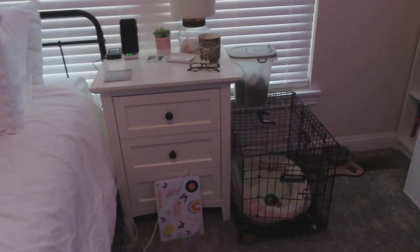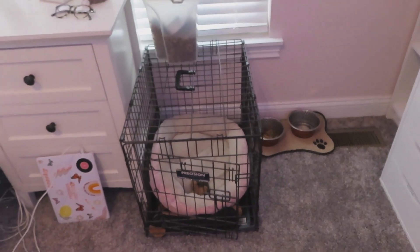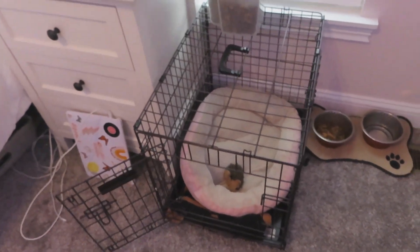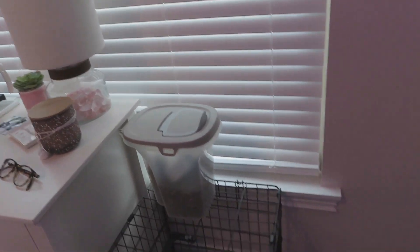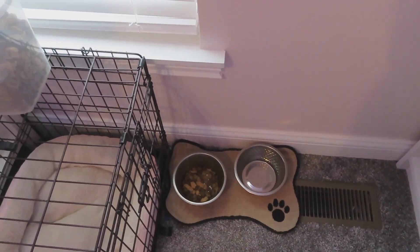Okay, and to the right of my nightstand is kind of like the Dixie zone. She's got her crate with her bed in it and she actually loves going in there and just hanging out — that's why I leave this door open for her most of the time. Then I usually just put her dog food above that just because there's nowhere else for it to fit.